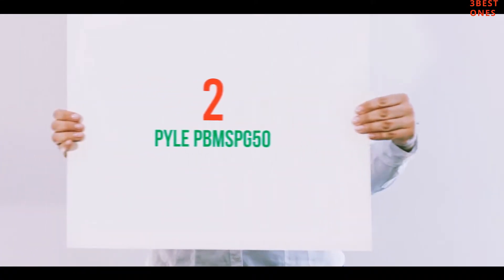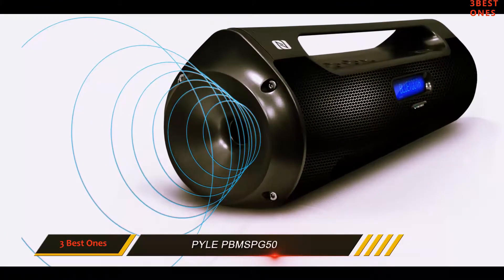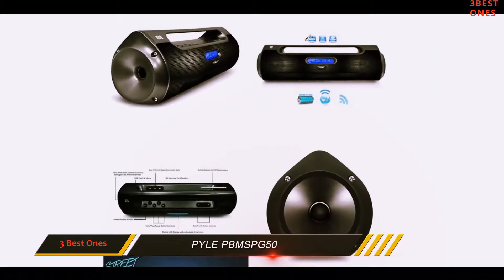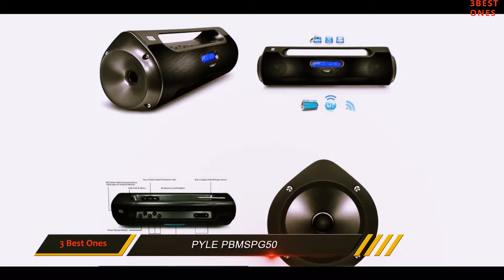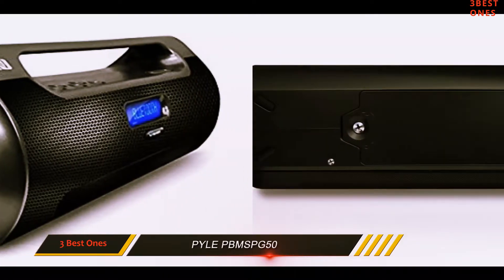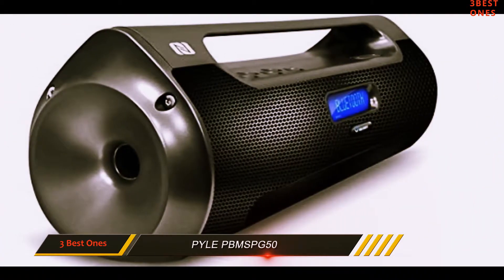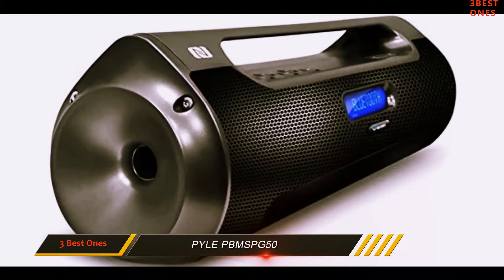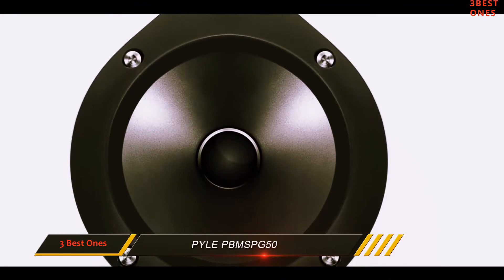Coming in at number 2: the Pyle PBM SP-G50. If you're looking to add some of that street vibe into your life, you can't go wrong with the Pyle PBM SP-G50 portable boombox, which comes enhanced with many connectivity options including Bluetooth. The sound is surprisingly thunderous for its compact size, and taking its features into consideration, it's easy to see how this would be a great buy for a portable speaker. The sound quality seems very promising thanks to Pyle's ingenious ported tube design, which should provide extended bass performance.